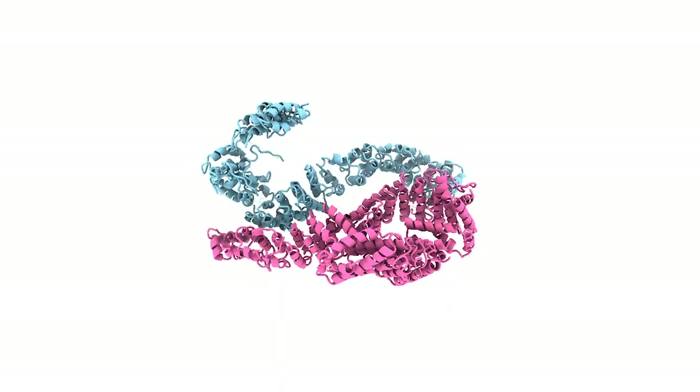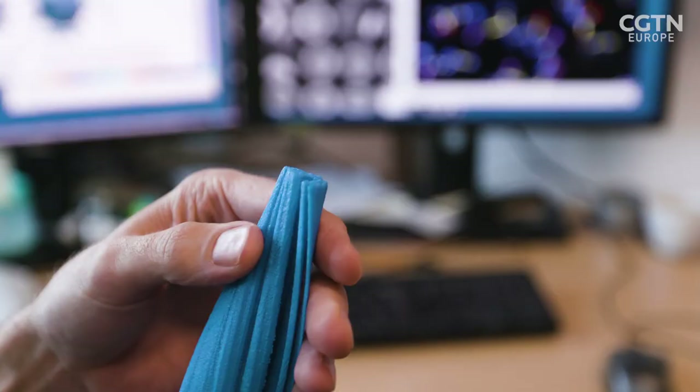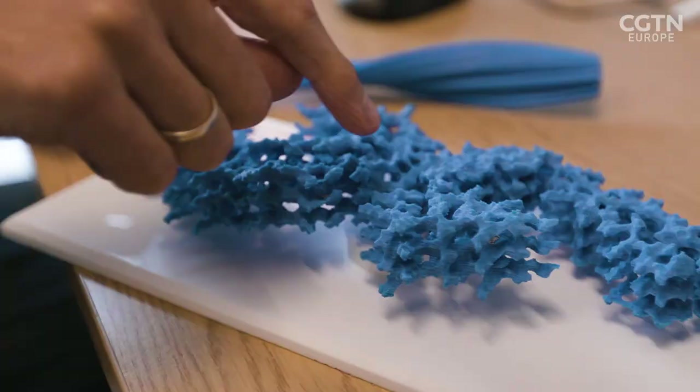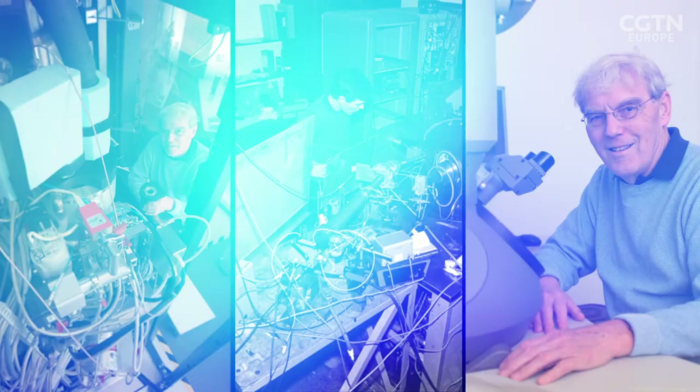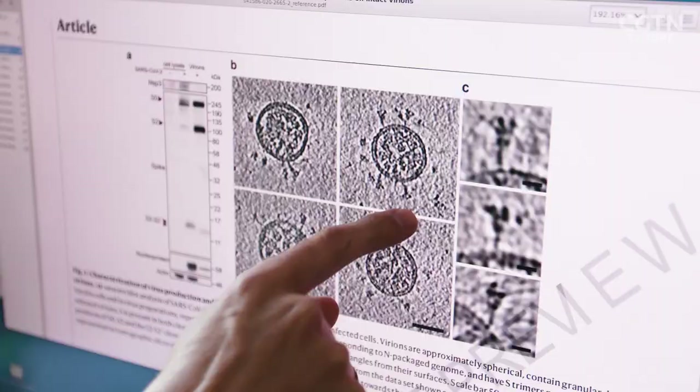What are the biologically interesting questions that have not yet been answered? That's the good thing about science — it's always new so it's always exciting. From blobology to perfectly rendered proteins, electron microscopy has come a very long way and the technique will continue to improve, helping future generations understand even more about the structures that build our biology.